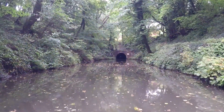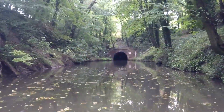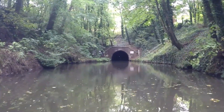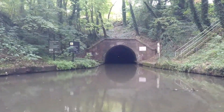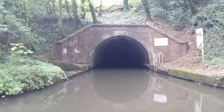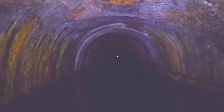We start today's vlog on the Worcester and Birmingham Canal at the southern entrance of West Hill Tunnel. Originally I was going to talk about features like the electrical cable fittings that can be seen throughout the tunnel's length — they look very similar to the ones in Harecastle Tunnel that were used for electric tugs, but I've also read they could have been used for telegraph cables.